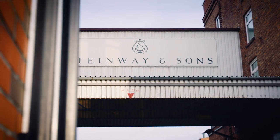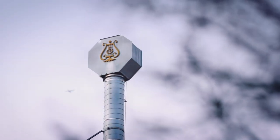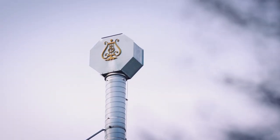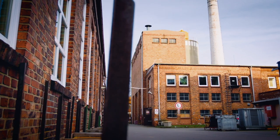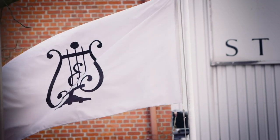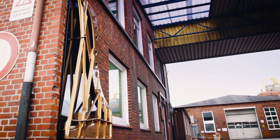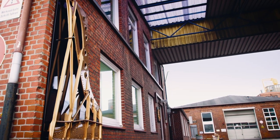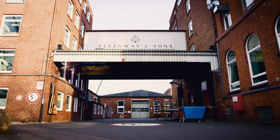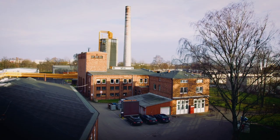The name Steinway & Sons stands for tradition, innovation and perfection. These are only some of the features that make the brand so successful, and explain why the name Steinway is synonymous with grand pianos and why Steinway pianos are the dream of everyone passionate about piano music. A tour of the Steinway factory reveals how much attention to detail, passion and experience goes into every single instrument.